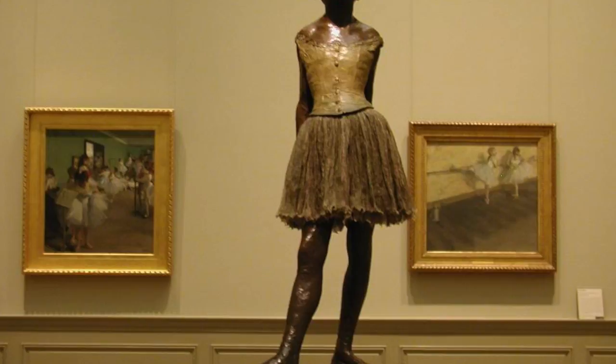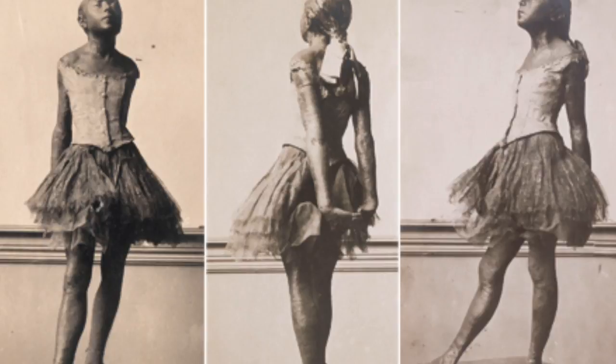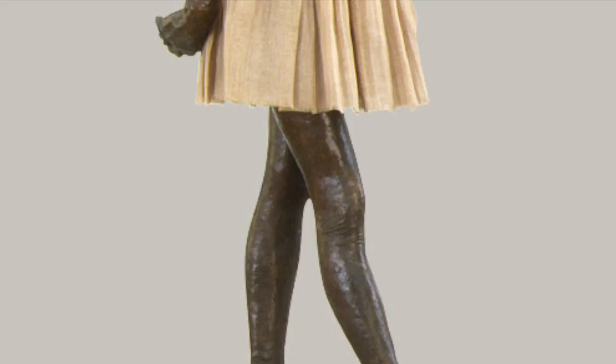In the face of the rampant public disapproval, Degas removed the sculpture from display and stored it in a closet. It stayed there for four decades — that's just ridiculous. But then, finally, a financier named Paul Mellon acquired the original wax sculpture in 1936 and graciously gifted it to the National Gallery of Art.